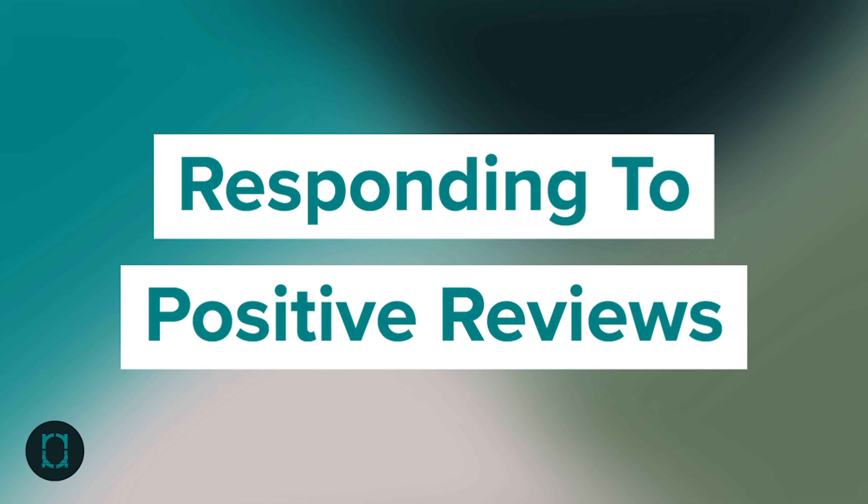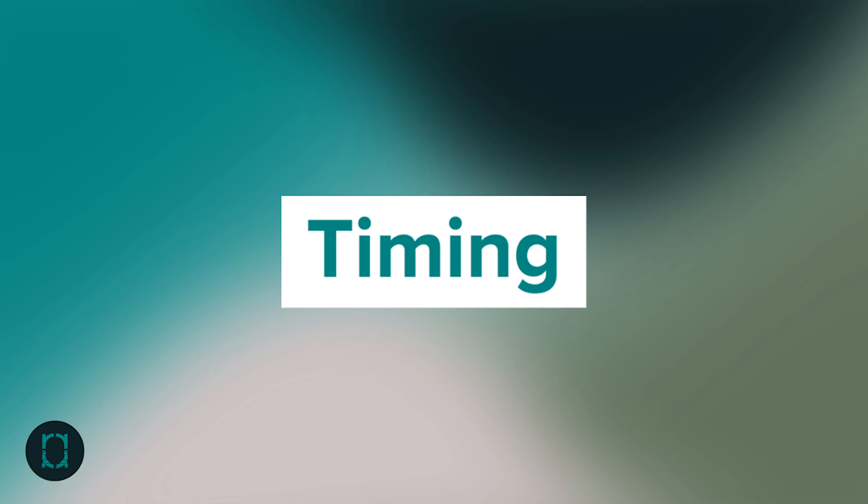Responding to good positive reviews lets those customers who support your business know that you really respect, value, and want to nurture their relationship — particularly that you appreciate their feedback on your products and or services. It's really important that you respond in a timely manner though. The last thing you want is for someone who provides a positive review to get a response a few months down the road. Give it a week or two max — within 24 to 48 hours is the best practice.